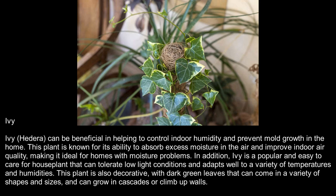Ivy. Ivy, Hedera, can be beneficial in helping to control indoor humidity and prevent mold growth in the home. This plant is known for its ability to absorb excess moisture in the air and improve indoor air quality, making it ideal for homes with moisture problems. In addition, Ivy is a popular and easy-to-care-for houseplant that can tolerate low-light conditions and adapts well to a variety of temperatures and humidities. This plant is also decorative, with dark green leaves that can come in a variety of shapes and sizes, and can grow in cascades or climb up walls.